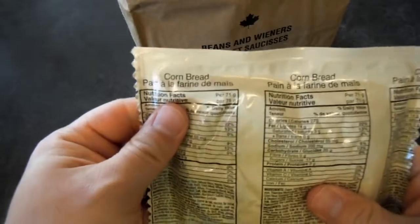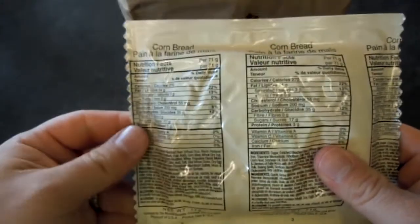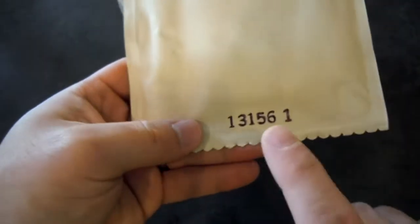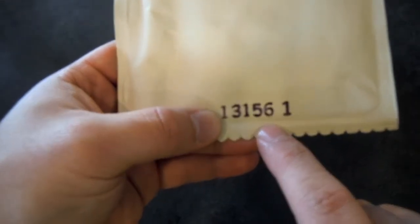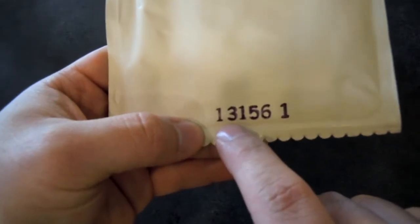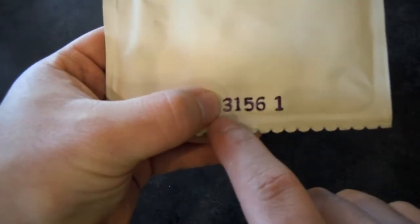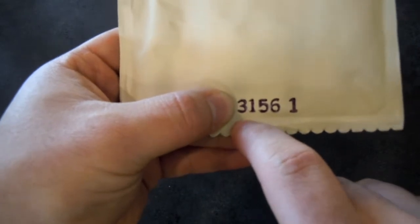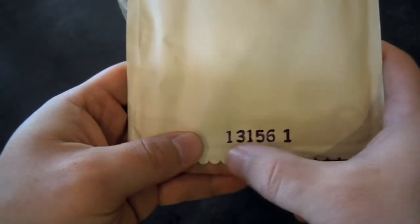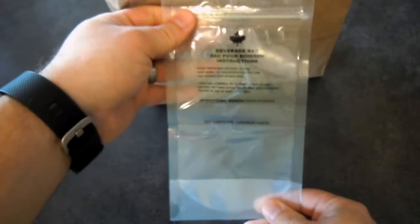Okay, so 250 milliliters of water, and apparently there's a beverage bag in here that should measure that out for us. Oh, cornbread! Hopefully this is better than the cornbread in the MRE I had — the chicken tomato feta — that was gross. One thing I didn't mention is the date stamping system. They use five digits; we use four. This is the 156th day of 2013 when this was packaged. With four digits it could be 2013, 2003, 1993 — you get the point. I like the five-digit system a lot better.